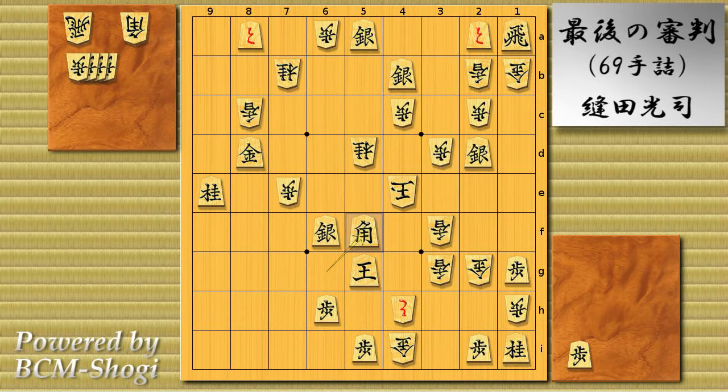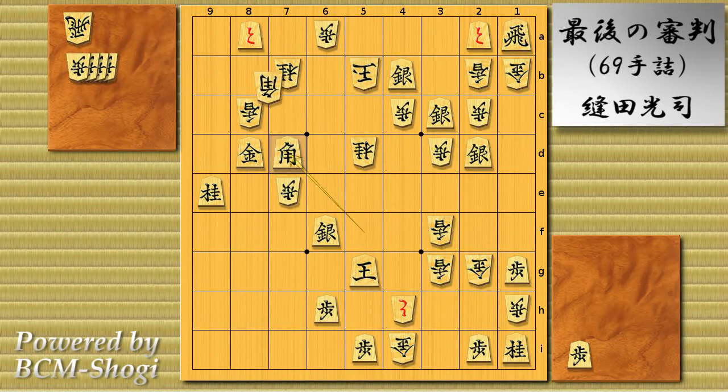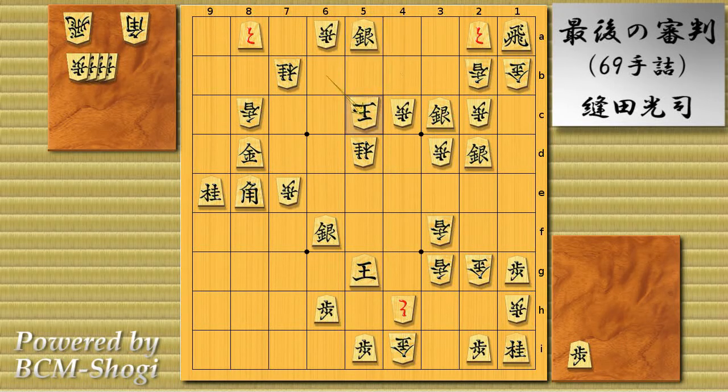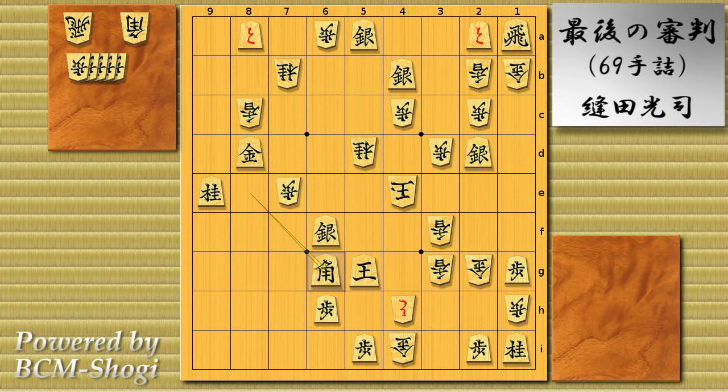King runs, silver back to 3c unpromoted, king runs back to 4b, bishop check, bishop into position and bishop exchange, bishop drop on 8e. King runs and silver check. King runs, silver 4b upward. King runs, pawn drop on 4d. King takes and then bishop back on 6c again. Here's the most interesting position.